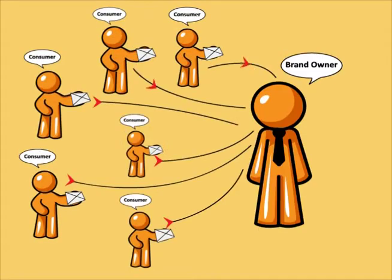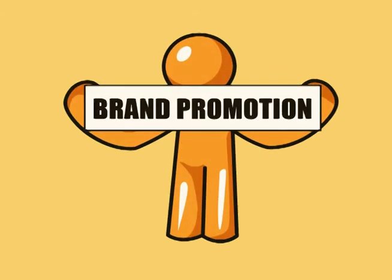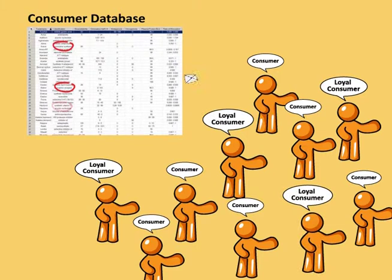The business owner also gets alerted of the sale region and consumer details, in case the texted code doesn't match with the one in your database. eSeal also helps in brand promotion of the product, as the consumer details can be used to notify about new launches or send offers to loyal consumers.